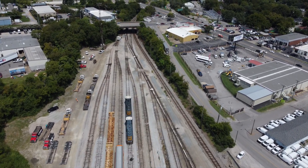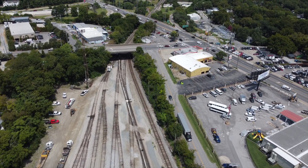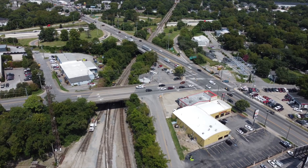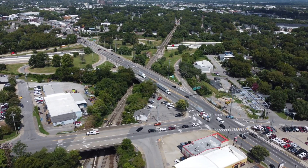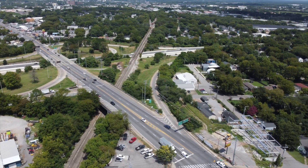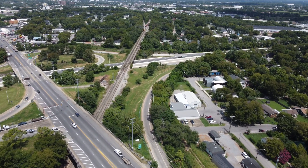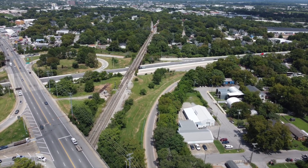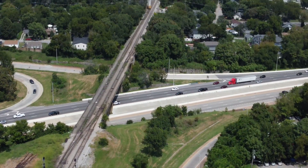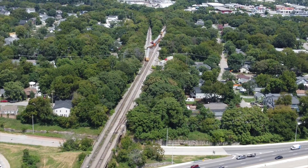We're parked kind of in the middle of North Radnor. We put the drone up in the air and got some footage of all the RJ Corman and CSX trucks working. The drone is leaving the confines of the yard now, and as you can see up there in the distance on the other side of 440, you can see all those auto racks that are kind of twisted about. The drone is going to come up just to 440 and we're going to use the zoom functionality to zoom in a little bit.